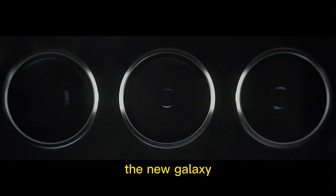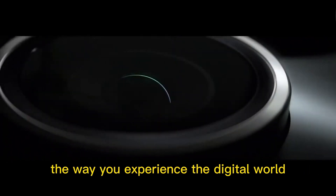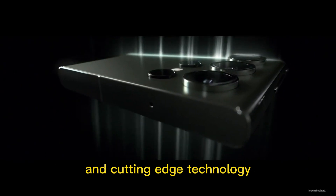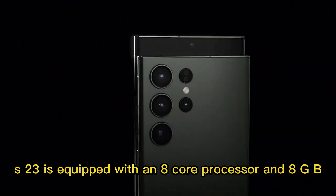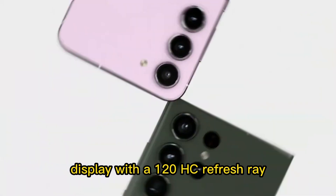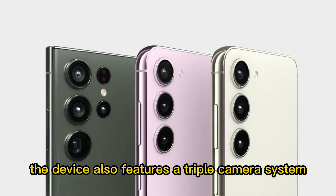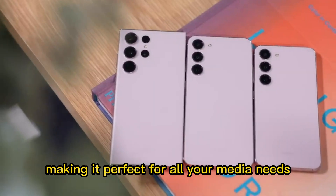The new Galaxy S23 series from Samsung is here to revolutionize the way you experience the digital world. With an array of powerful features and cutting-edge technology, this series is designed to give you an unparalleled experience. The new Galaxy S23 is equipped with an 8-core processor and 8GB of RAM, as well as an enhanced display with a 120Hz refresh rate. The device also features a triple camera system and a beefy 4500mAh battery, making it perfect for all your media needs.